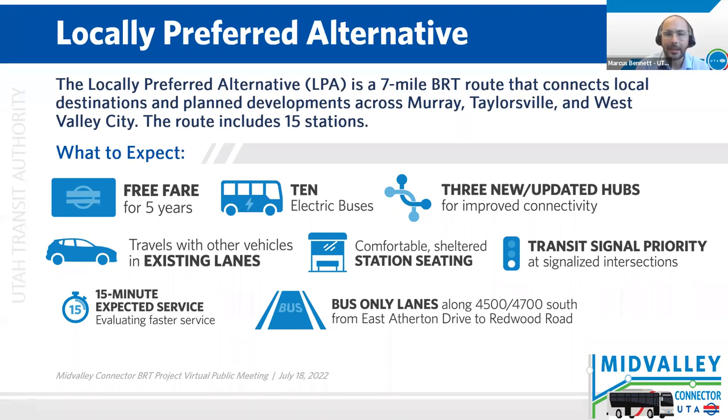There will be 10 new all-electric buses that will run this route. In addition to the exclusive bus lanes — that 1.4 miles — the buses will also run in the existing shared lanes for about five and a half miles. The route will operate as free fare for five years. This is the first time we are getting to announce this publicly. This is a recent development made possible through our partners at WFRC. We hope that running the service complimentarily will attract users initially and they will become dedicated transit users. We will also be upgrading the bus hubs at Murray Central Station and West Valley Central Station, and building a new hub at Salt Lake Community College that will accommodate the 10 buses.